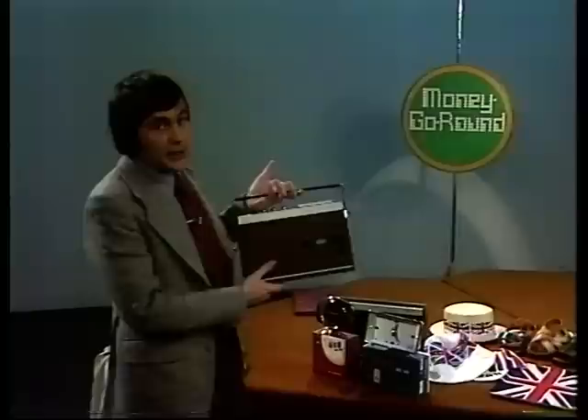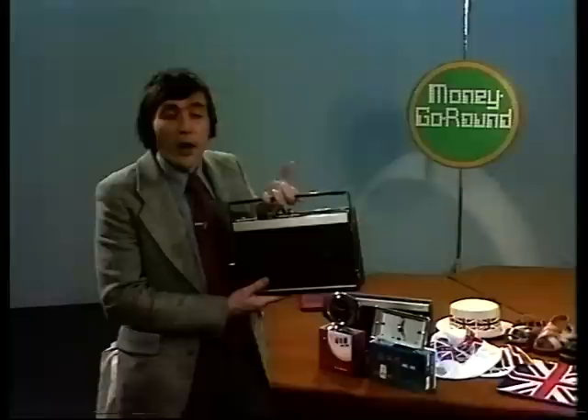Let's take another example: stereo cassette recorders. If you wanted to buy one of these, you'd be fairly hard put to find a British one in the shops. In fact, last year 1,300,000 of these were imported from Japan and from other countries into the United Kingdom.